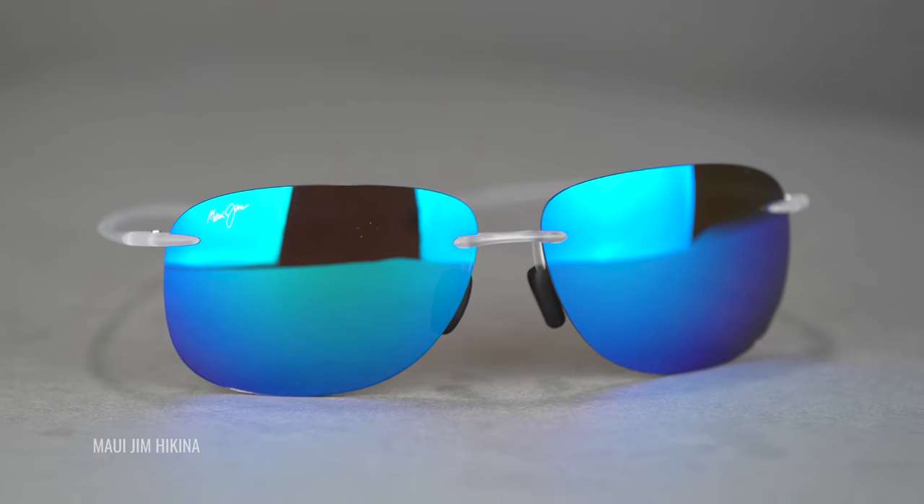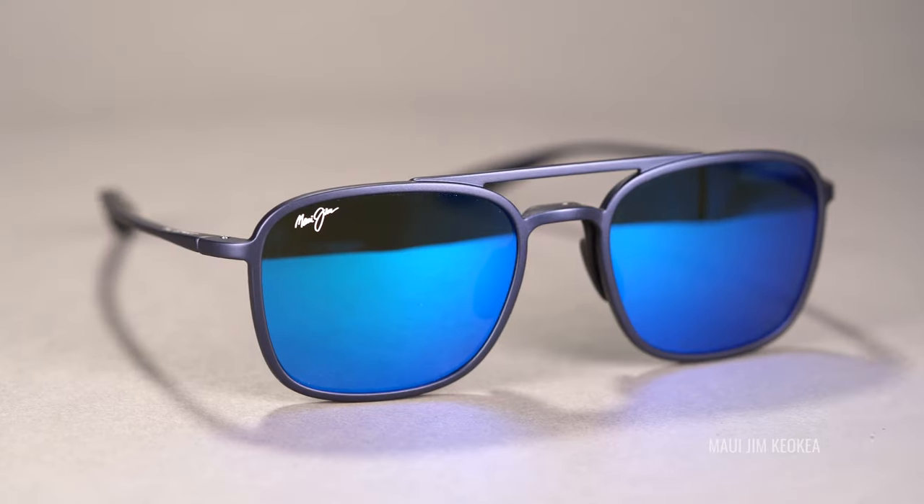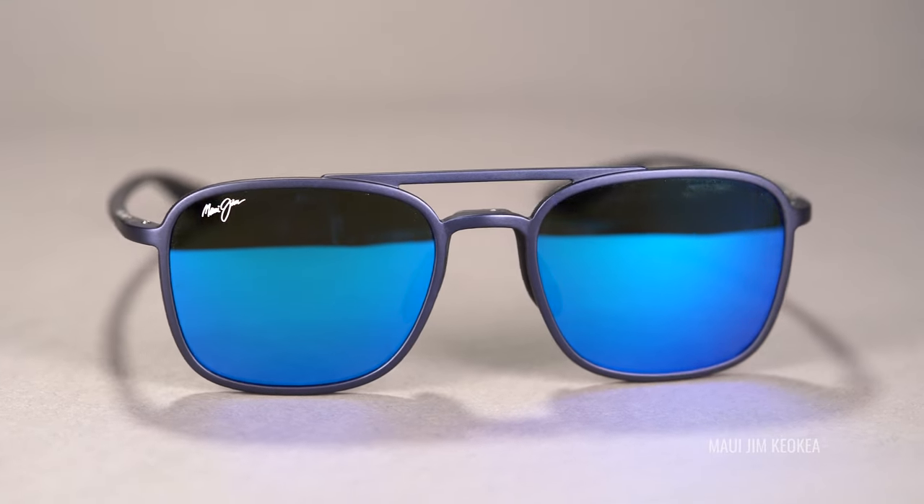Lens color is also important. You want to illuminate the world around you — it's a beautiful place, whether you're in the desert, mountains, on the beach, wherever you're hiking. Maui Rose and Maui HT are going to be your best options; they give you wonderful contrast and illuminate the world. Something like neutral gray might actually dull some of the features around you, and you definitely don't want that.